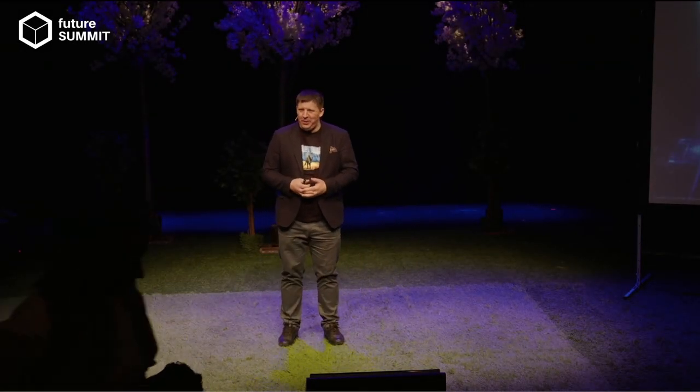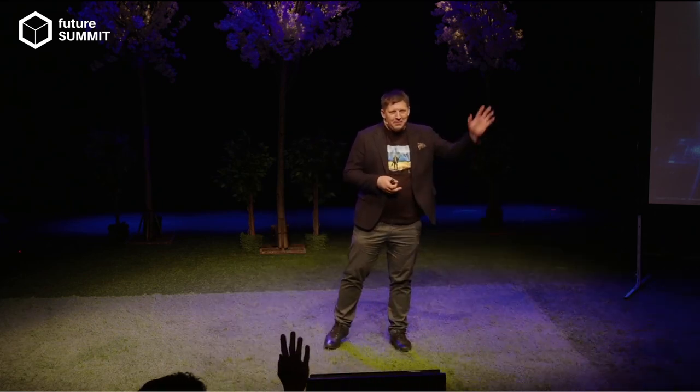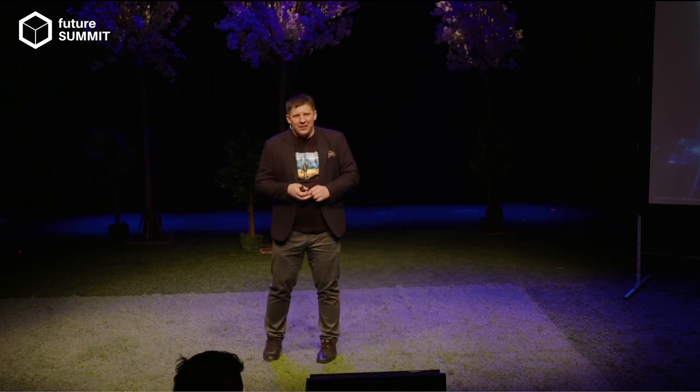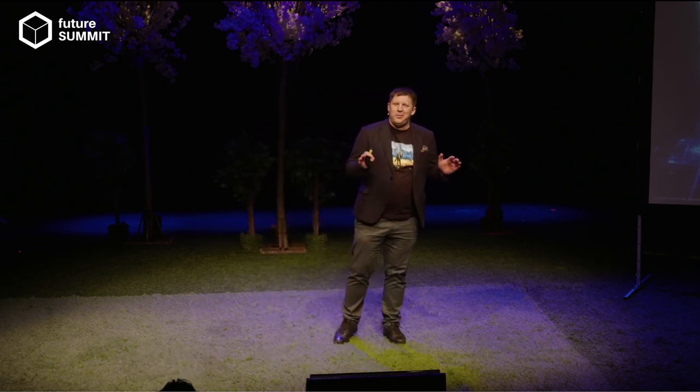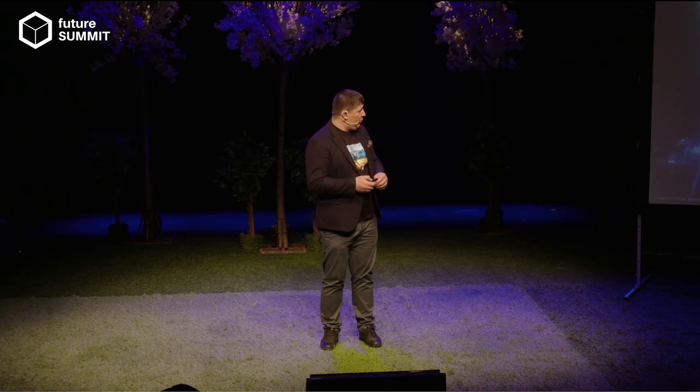Hello, everyone. Can you hear me well? I can see a lot of young people, which is very nice. How many of you know what is microfabrication, nanotechnology? Anyone? Any of you are engineers in this field? Not many. Okay, I need to educate you a little bit. I'll also explain why we need microtechnology and what it actually is. So before I start, let me introduce myself.